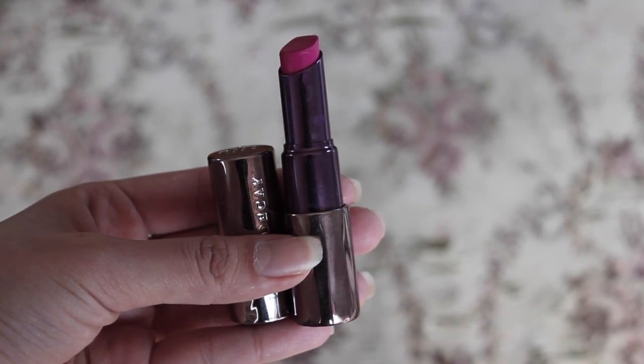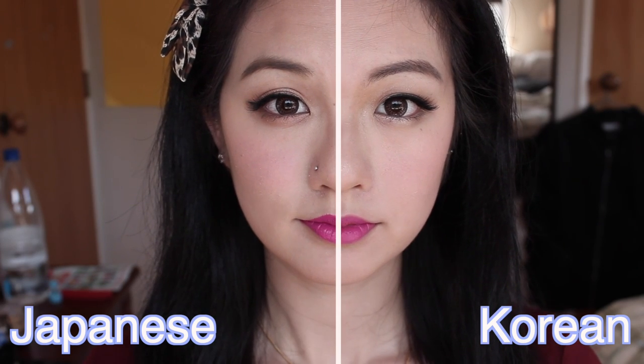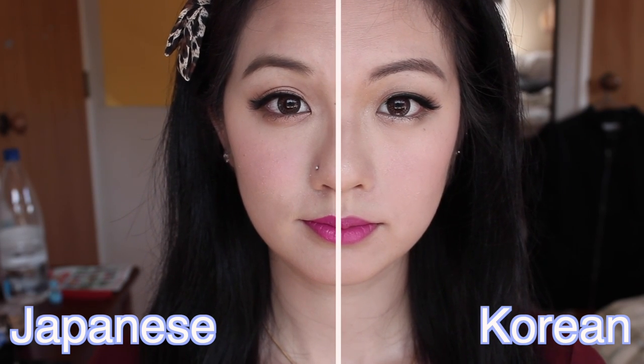For the lips, I'm using the same product for both sides — the Urban Decay Anarchy Lipstick. For the Japanese side, I'm just applying it as is. For the Korean side, I apply it to the middle and then smudge it out with my finger to get that tinted, smudgy look. And this is how both looks look — Japanese and Korean side.